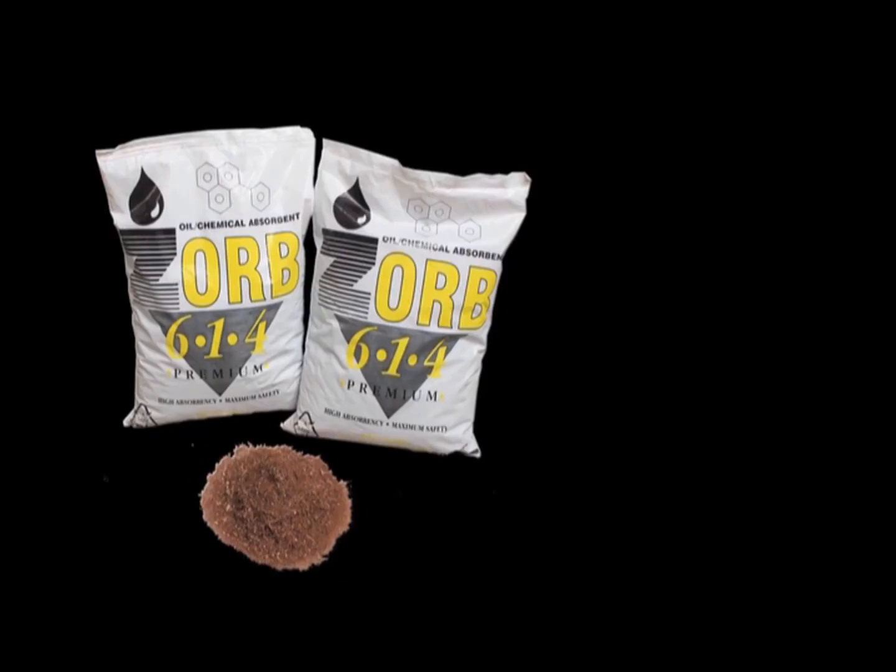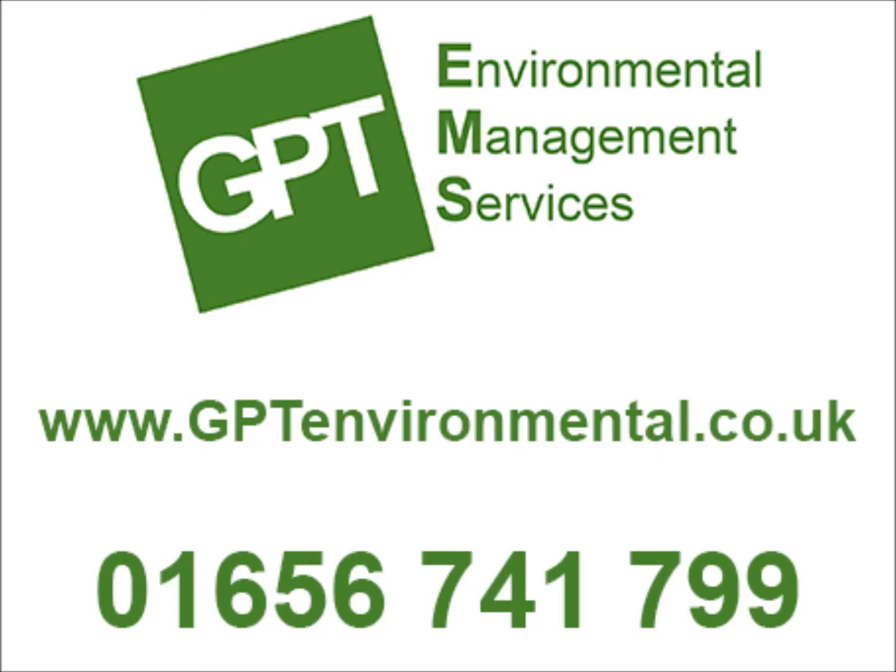As well as being the best product on the market, Zorb is competitively priced and for large or regular orders, further discounts are available. We are the sole UK importer of Zorb, so contact us direct for the best prices. For more information, visit our website at www.gptenvironmental.co.uk or call us on 01656 741799.